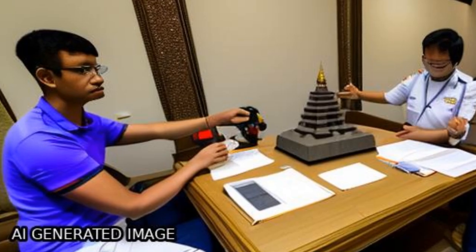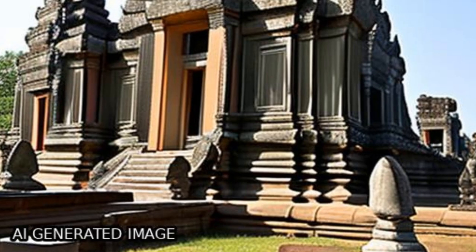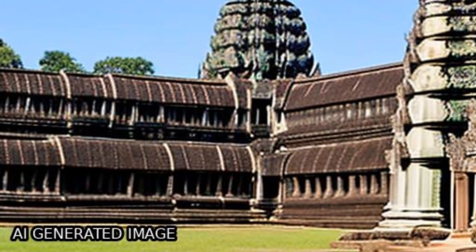The Angkor Wat temple was selected as the investigation target, and DInTomoSAR was used to calculate deformation, height, and thermal dilation.